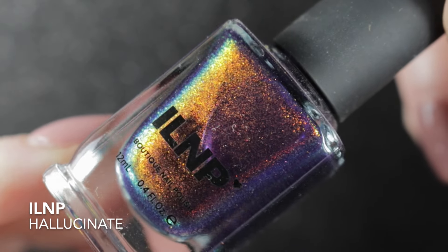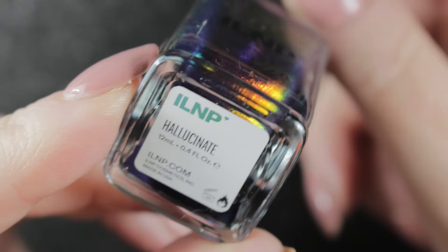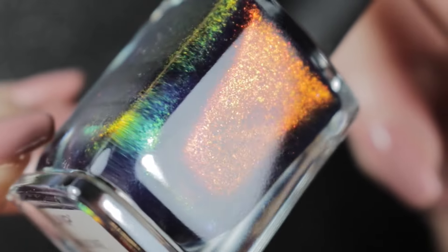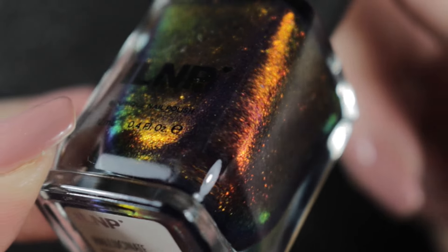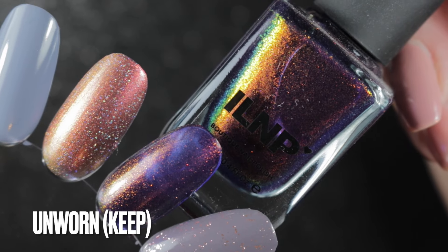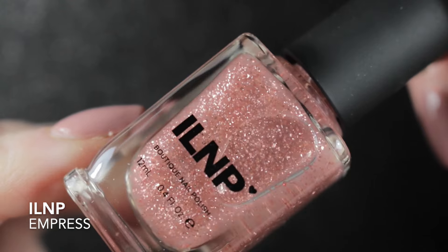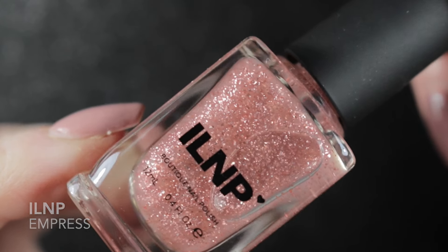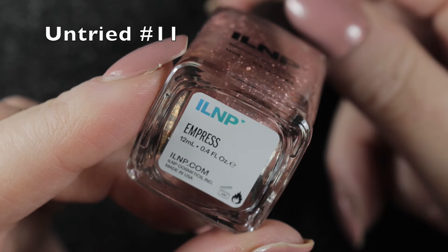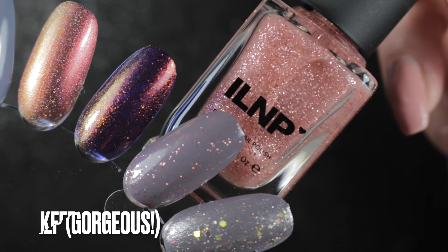The next one was Hallucinate by ILNP. I didn't get around to wearing this one either, but this one is definitely staying in my collection. I did have quite a long period where my cuticles were very dry and I didn't really want to repeatedly remove polish, so I didn't wear as many polishes as normal. The next one is ILNP's Empress - I love this pink flaky, it's absolutely gorgeous. I wore it over the grey from my project polish just as I planned to, it was lovely and it's definitely staying in my collection.